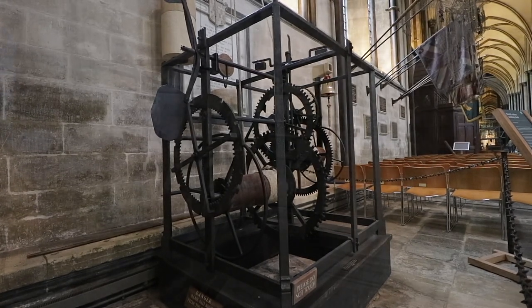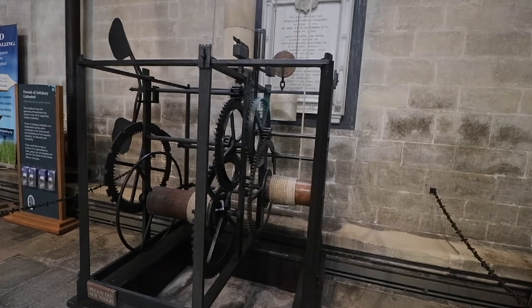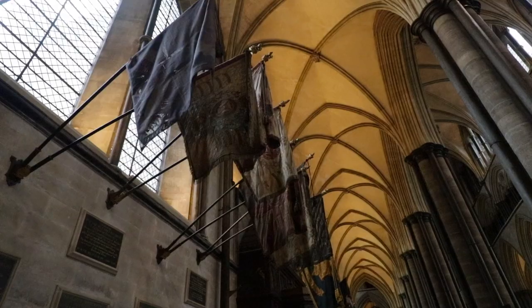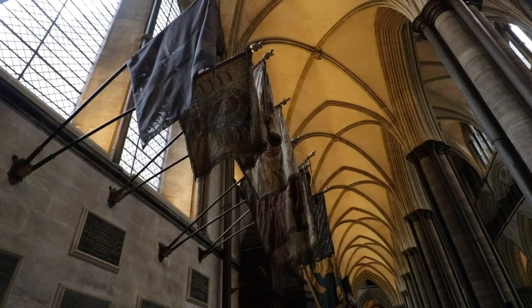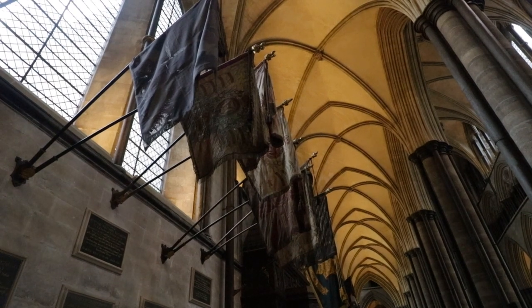That may not look much, but it's the world's oldest working clock — it's been working since 1386. This cathedral has been a place where people have prayed for almost 800 years.